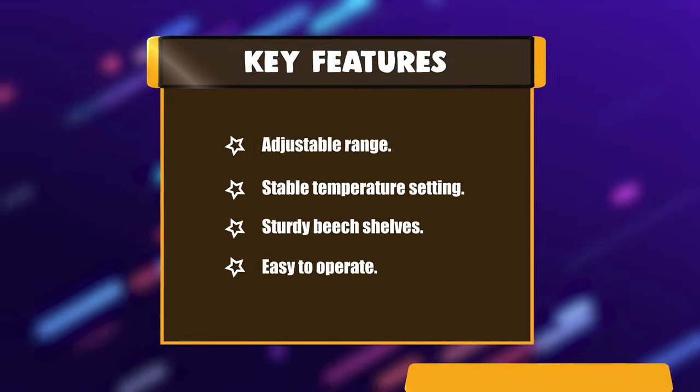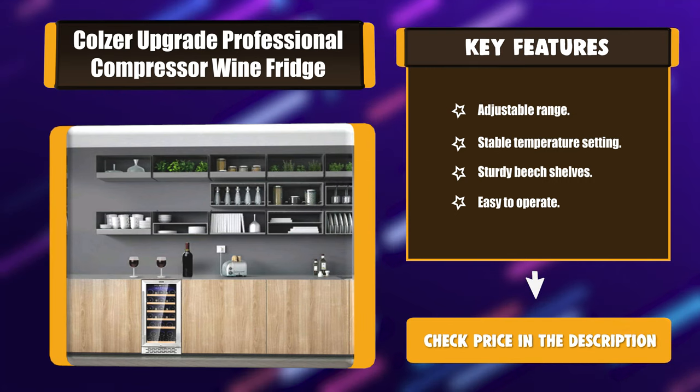Key features include: adjustable temperature range, stable temperature setting, sturdy beech shelves, and easy to operate controls.